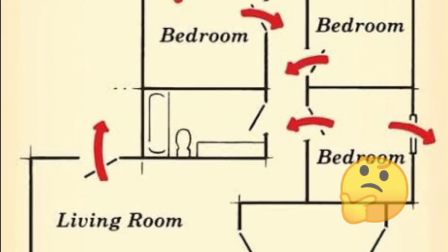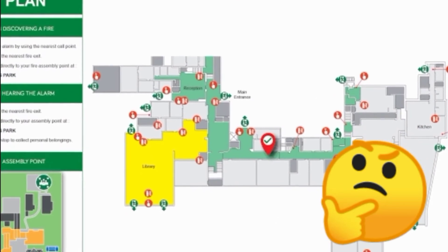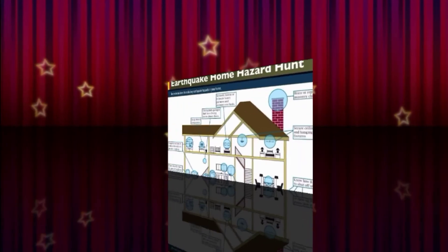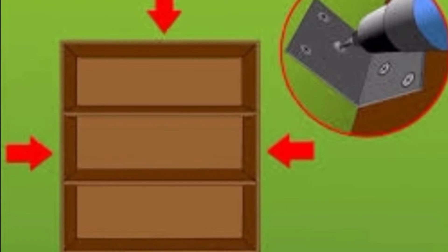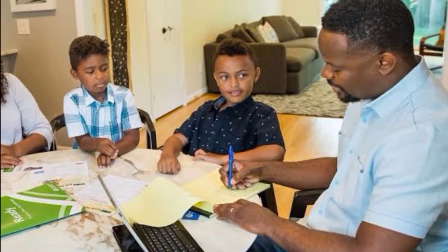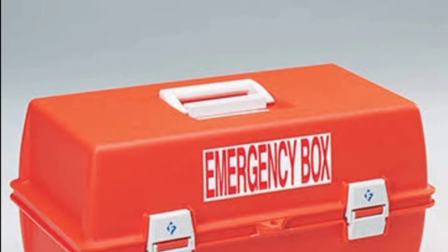Number 2: Familiarize yourself with the layout of your home or school. Identify the best routes and exits in case of an earthquake. Number 3: Secure tall and heavy furniture like cabinets and shelves on the wall. Number 4: Prepare an emergency plan and share them with your family or classmates.